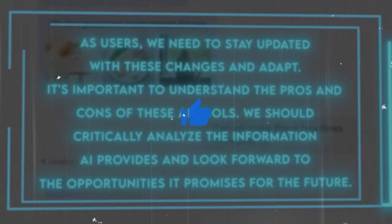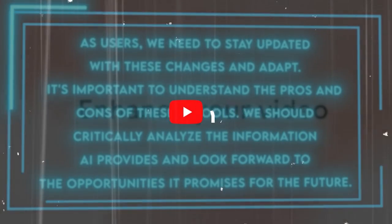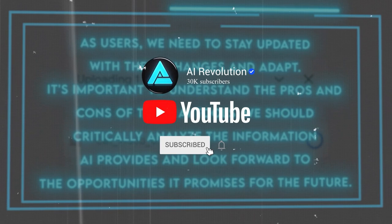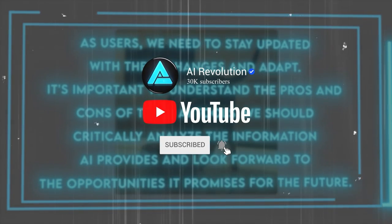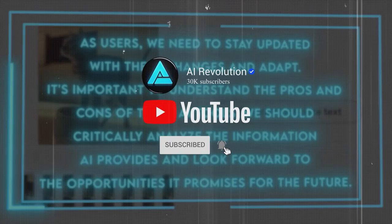That concludes our video. I hope you enjoyed it — let me know what you think of Google's AI advancements and which feature or product you're most excited about. If you liked this video, please give it a thumbs up and subscribe to my channel. Thank you for watching and I'll see you in the next one.